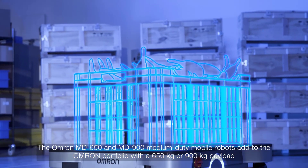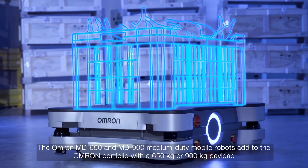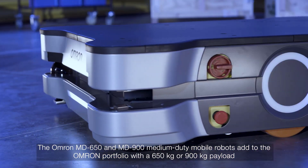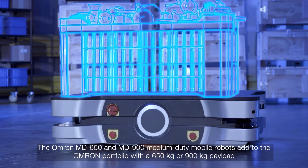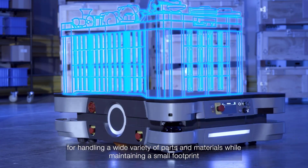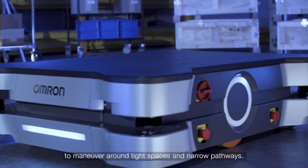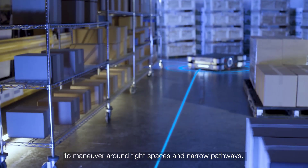The OMRON MD-650 and MD-900 medium-duty mobile robots add to the OMRON portfolio with a 650 kilogram or 900 kilogram payload for handling a wide variety of parts and materials, while maintaining a small footprint to maneuver around tight spaces and narrow pathways.